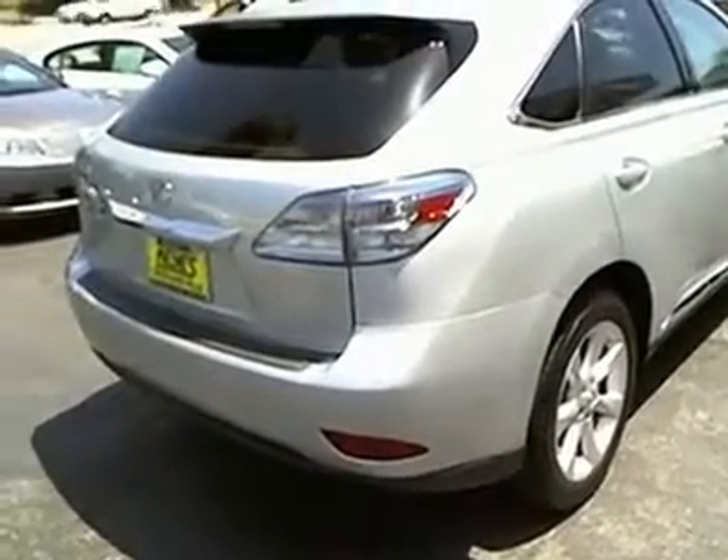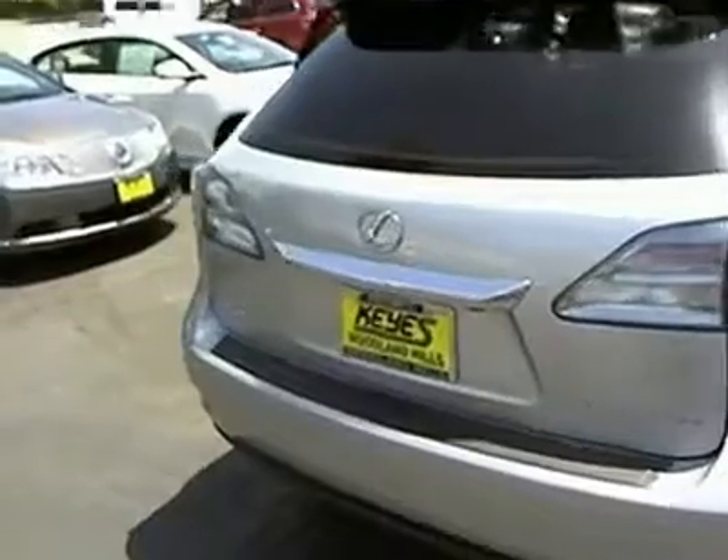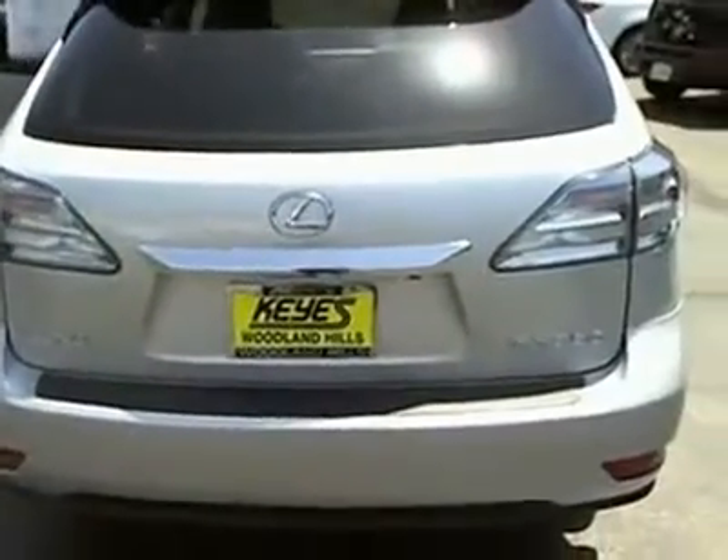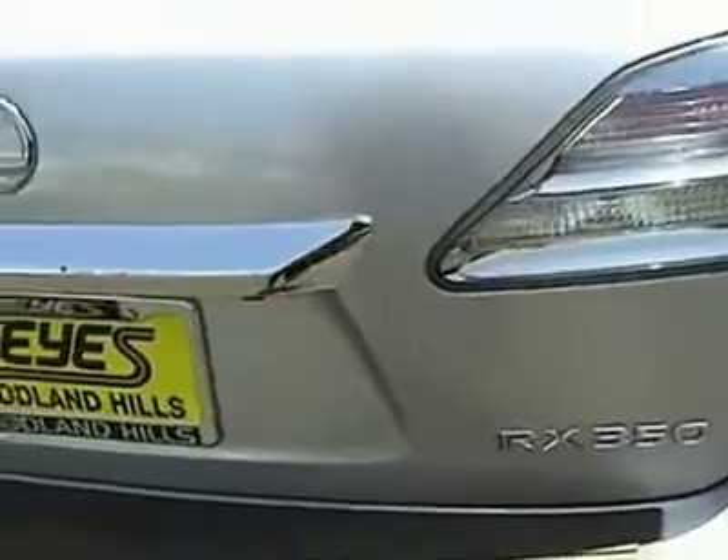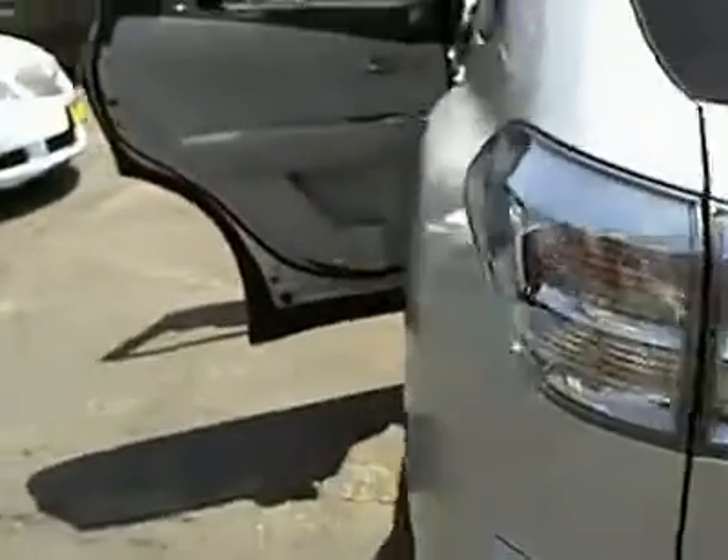Stability control, anti-lock braking system, traction control, CD changer, dual airbags, Bluetooth wireless data link for hands-free phone, air conditioning, front alloy wheels, power steering, cruise control.